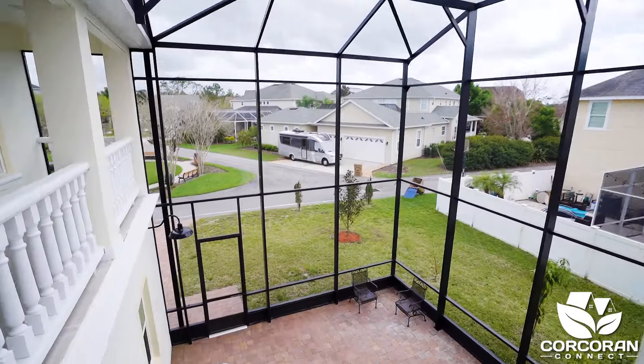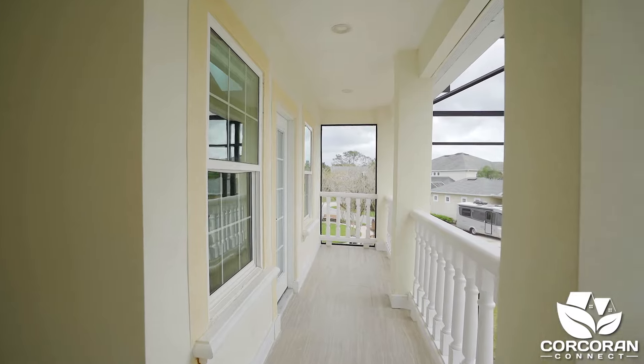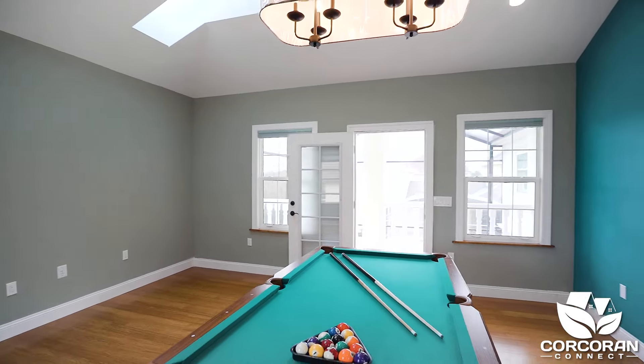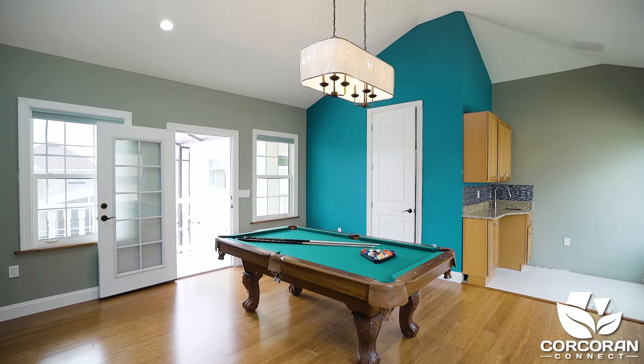Let's head outside and towards the bonus room. This bonus space has so much room — enough for a pool table and sitting area. And let's not forget the kitchenette, which makes using this space very convenient. You also have a half bathroom.